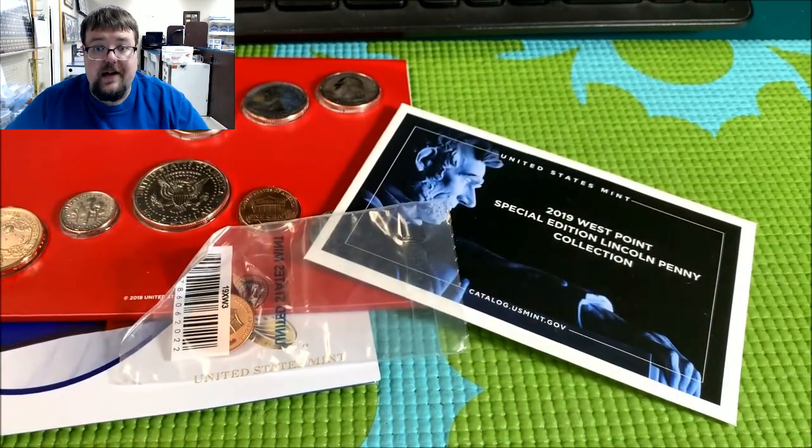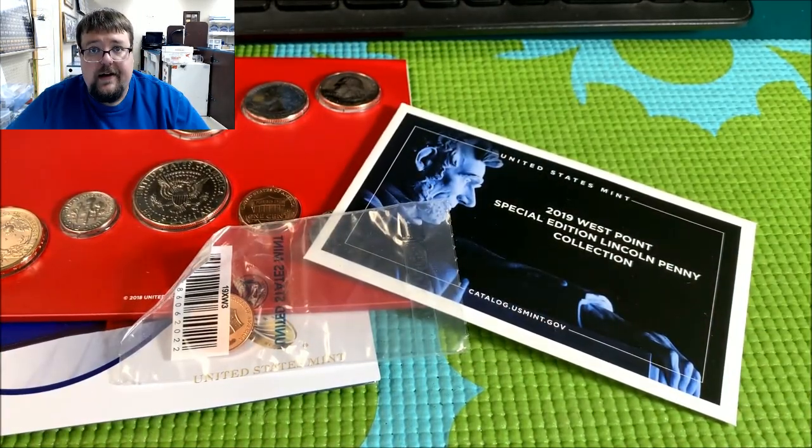Well, that's it guys. That's what I got in this particular package, and I've got more stuff coming. So as we get more packages in, we'll make some more videos. Thanks for watching.